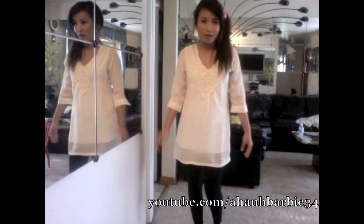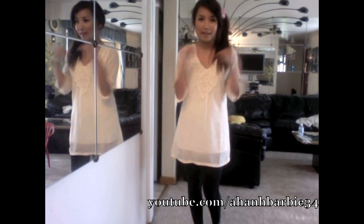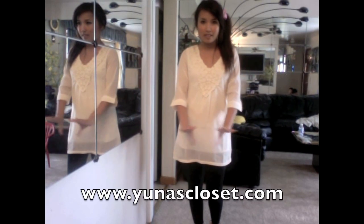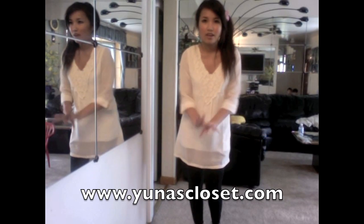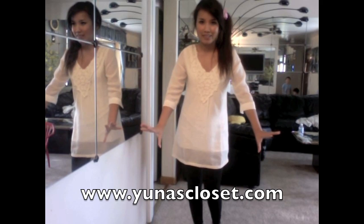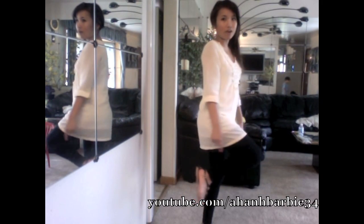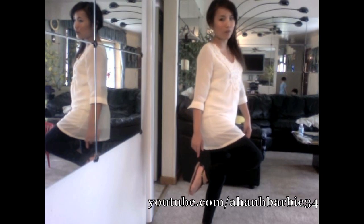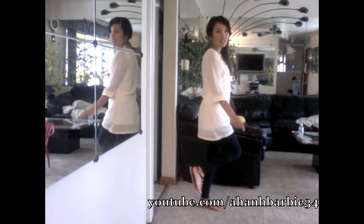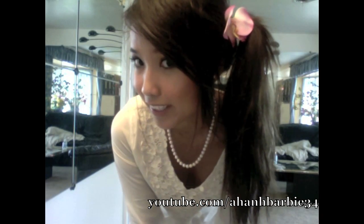You just buy the fake orchids at Michael's and glue them onto a bobby pin — I forgot what the place is called, so I'll put it in the description below. The top is from there. Shoes are from TJ Maxx, 12 bucks. Leggings are from Forever 21. This is what the orchid looks like.